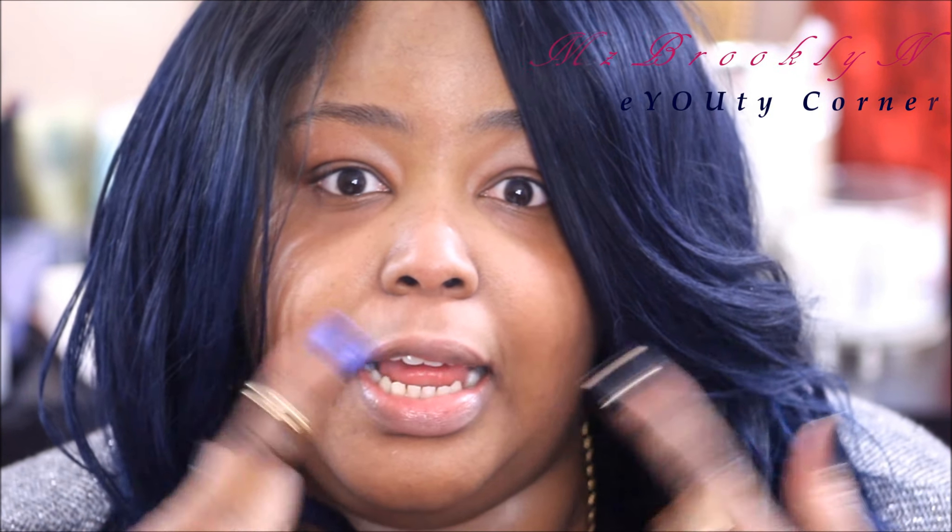Next I'm just going to go into this shimmery beige color right here — just a regular shimmery beige — and I'm going to put it in my tear duct.